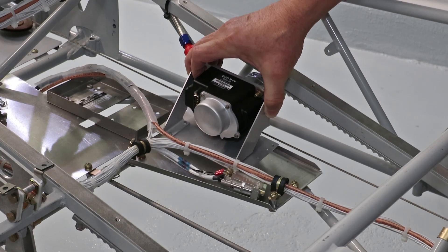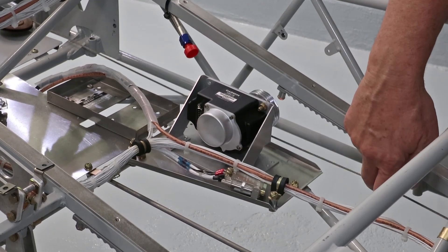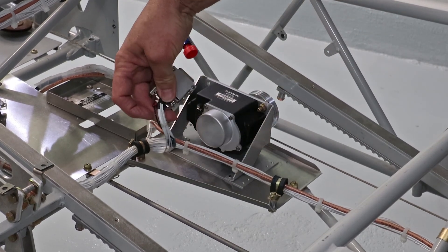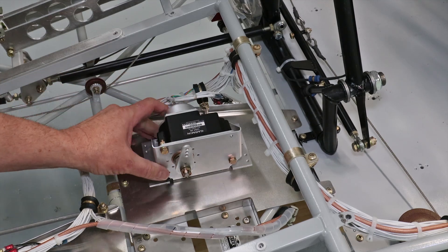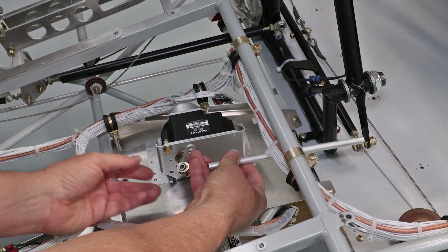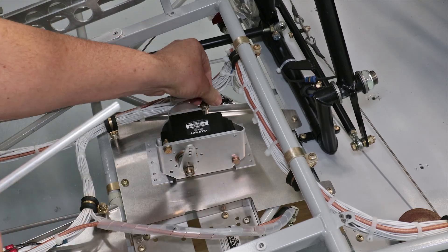The roll servo bracket was mounted towards the rear of the plate so mounting bolts can clear a structural tube, while laterally lining up the center groove of the capstan with the control cable. I also made sure the electrical harness had plenty of slack to make a nice loop. The pitch servo bracket was mounted in the middle of the plate fore and aft, while laterally lining up the servo bell crank with the riser of the control stick torque tube, and I made sure the electrical harness had plenty of slack there as well.